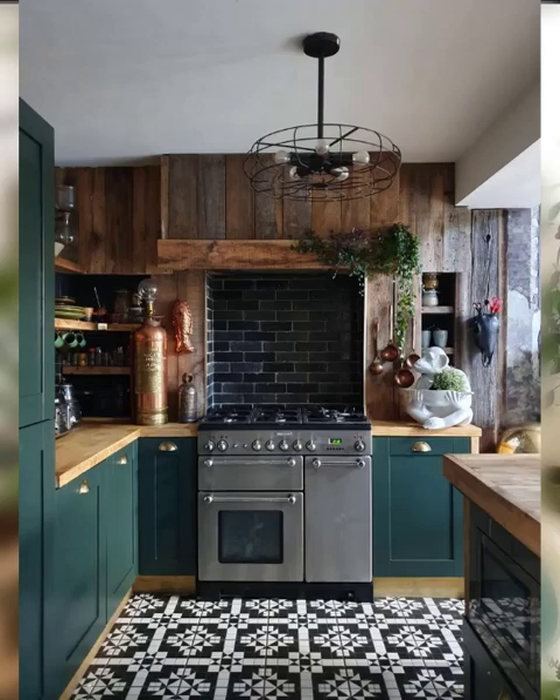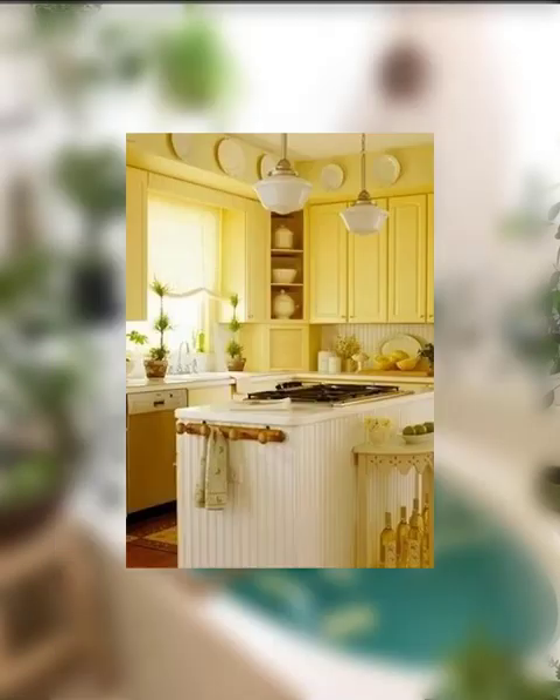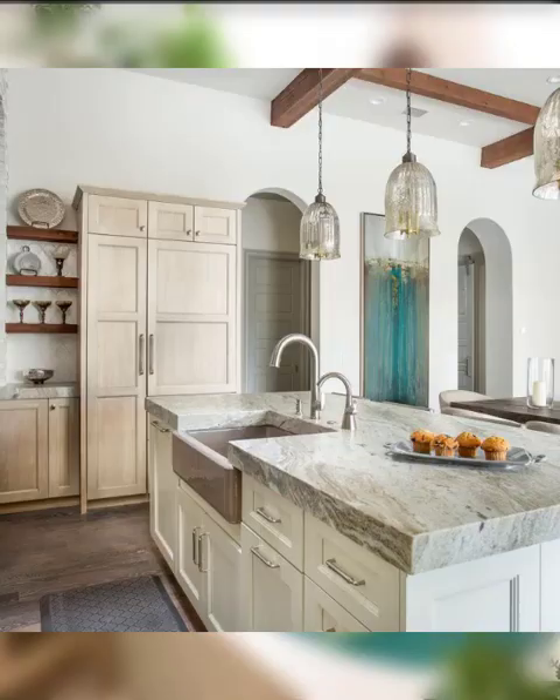Number two is open shelving. Open shelving is becoming a popular choice in modern kitchen designs. It's a great way to display your favorite dishes, glassware, and other decorative items. Plus, it creates an open and airy feeling in the space.